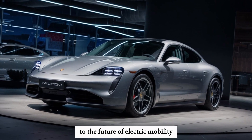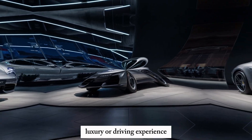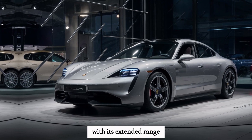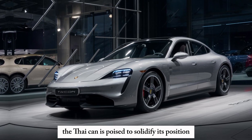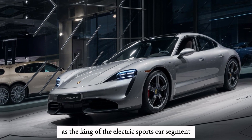The 2025 Porsche Taycan is a powerful testament to Porsche's commitment to the future of electric mobility. It's a car that doesn't compromise on performance, luxury, or driving experience. With its extended range, faster charging capabilities, and even more power, the Taycan is poised to solidify its position as the king of the electric sports car segment.